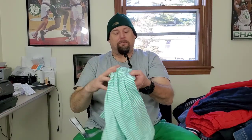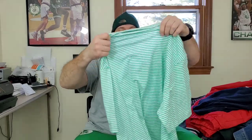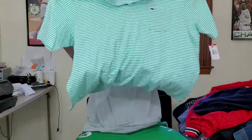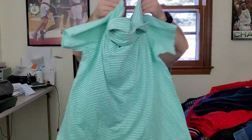I found this Vineyard Vines men's polo shirt — it's brand new with tags, original price $75, and it's another men's 2XL. New with tags, Vineyard Vines, 2XL. I'll have to do some comps on this but I should be able to get at least $30, maybe $35.